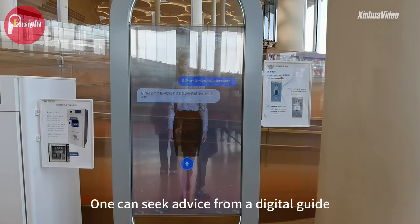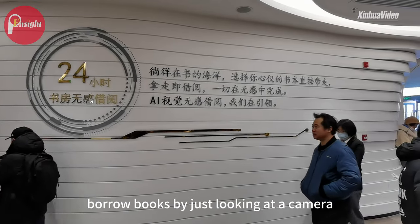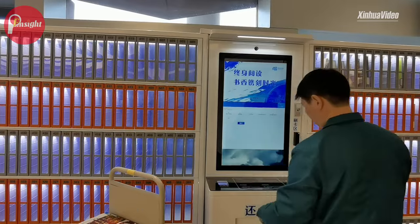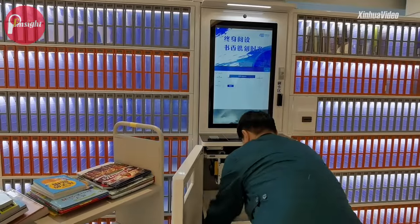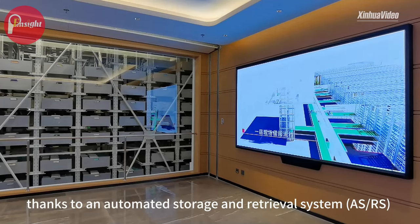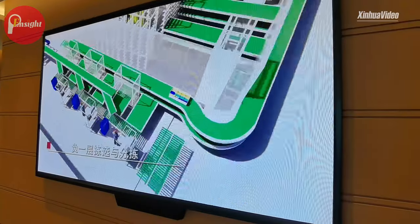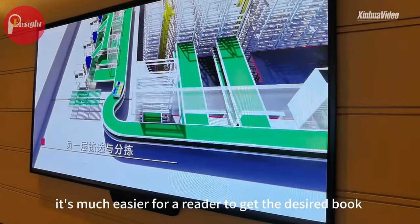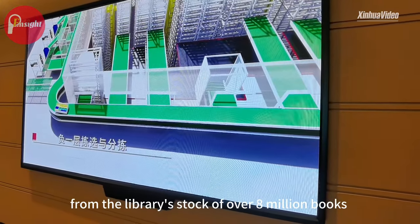One can seek advice from a digital guide, borrow books by just looking at a camera, or return books at self-service machines. Thanks to an automated storage and retrieval system for books, it's much easier for a reader to get the desired book from the library's stock of over 8 million books after placing an online order.